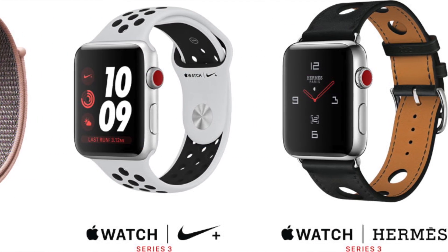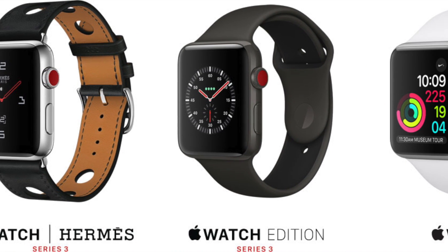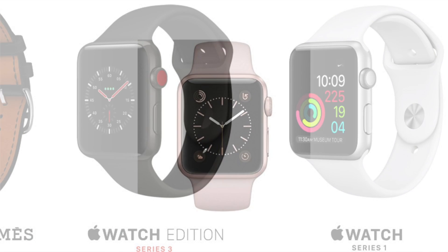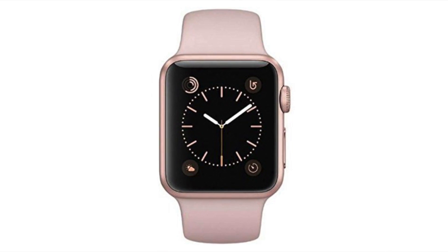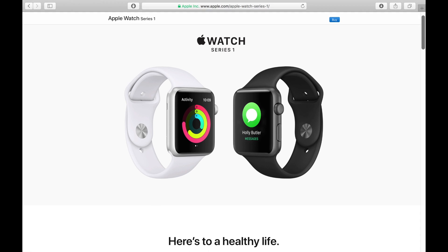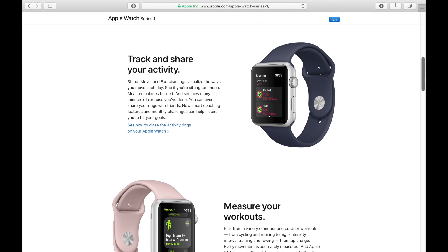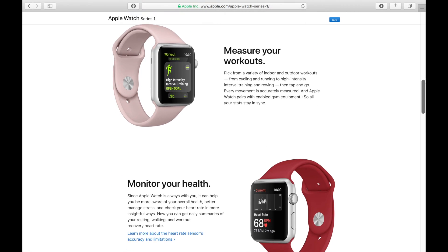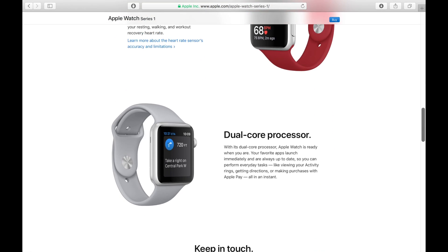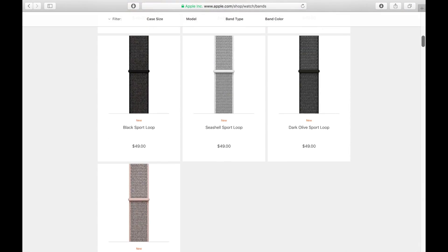As for which one you should get, that's really open for debate, but my opinion is that it depends on your budget, needs, and which type of band appeals to you. I personally bought an aluminum Series 1 when Series 2 came out, as the extra benefits of Series 2 weren't things I really needed and it saved me money. Plus, I'm pretty active and have been told that the stainless steel version can scratch easily if you're not careful. I bought the silver aluminum with the white band, but as you can see in my videos, you can always buy different watch bands.